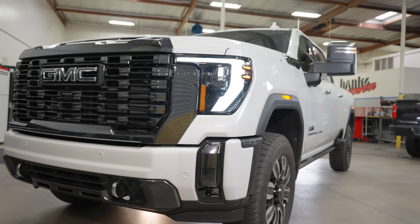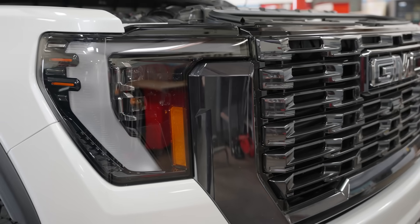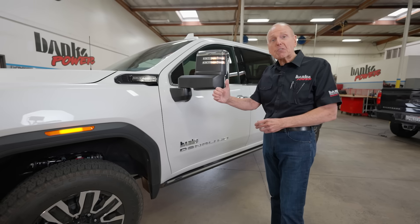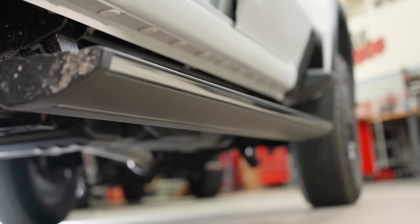Up front, we've got their newly redesigned LED headlamps. There are 14 cameras — I can't find them all — but it enables you to see right through your trailer. And I kind of like these retractable steps with LED lighting.